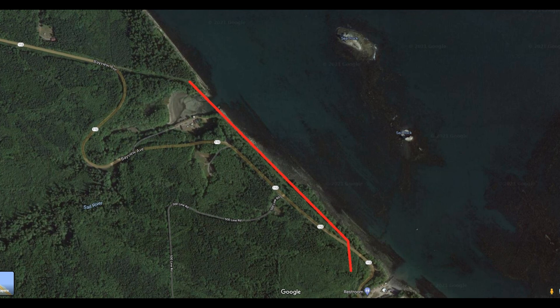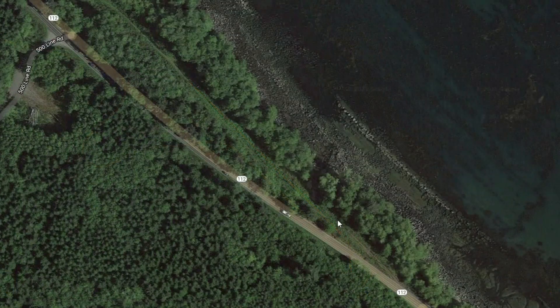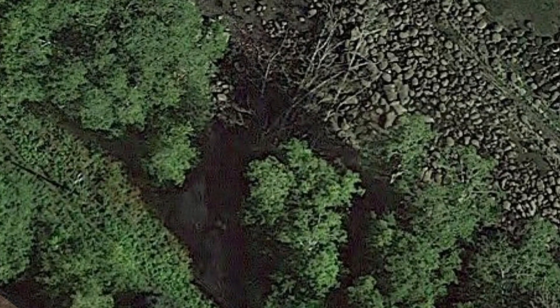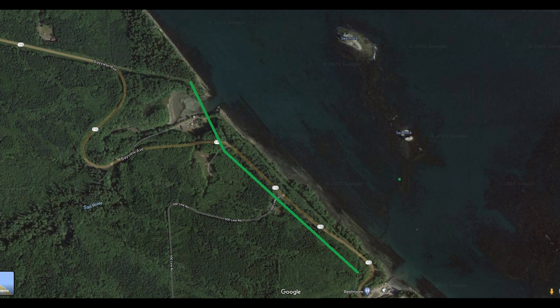The existing line was located near the shore, running along the coastline. The access road to this line had washed out in several places, making access to the line by PUD crews impossible. With the cooperation and agreement from the Macaw Tribe, the line was relocated to the south side of Highway 112.